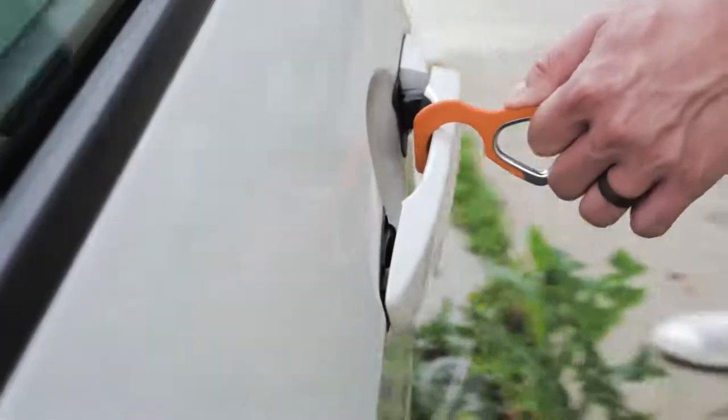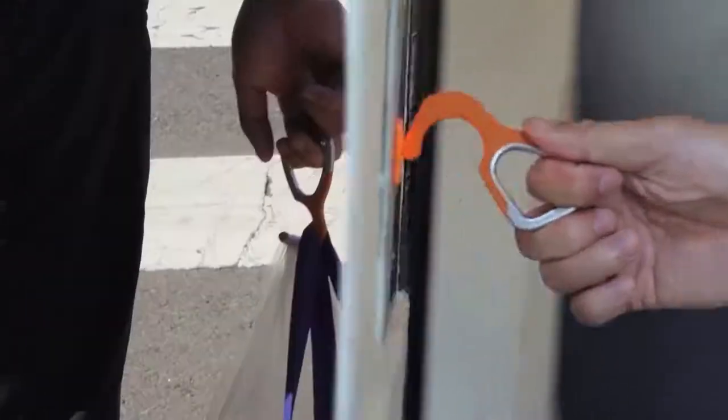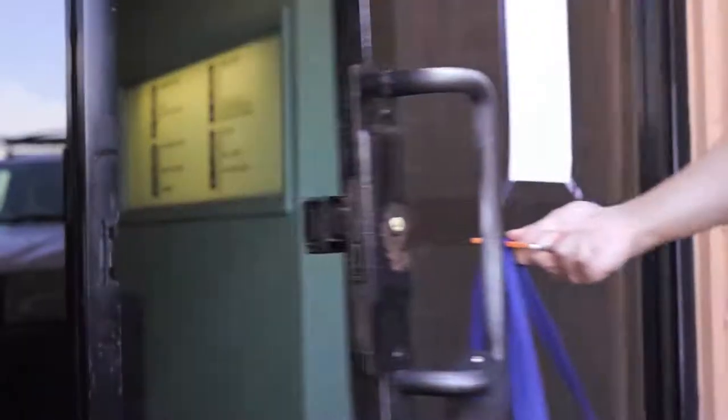The patented design lets you open doors, turn handles, push buttons, and even carry groceries without touching a single surface.